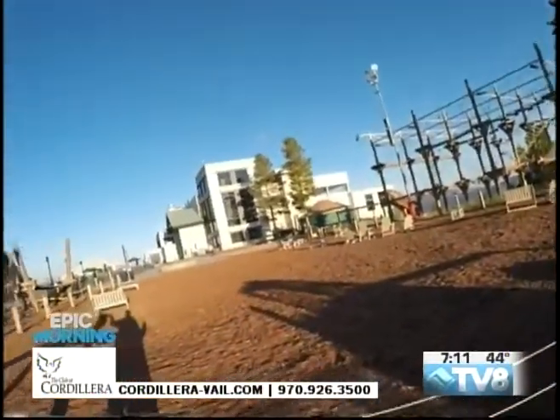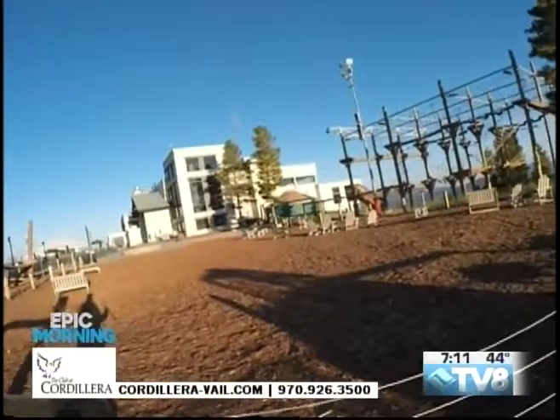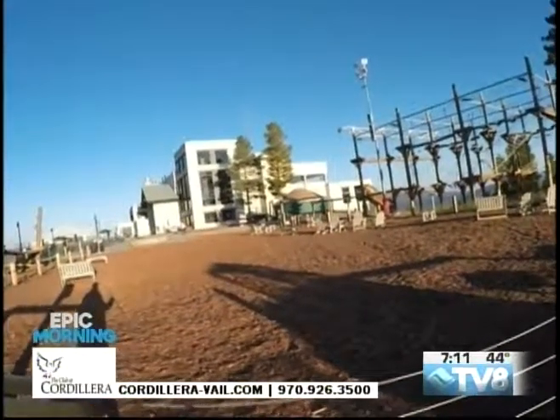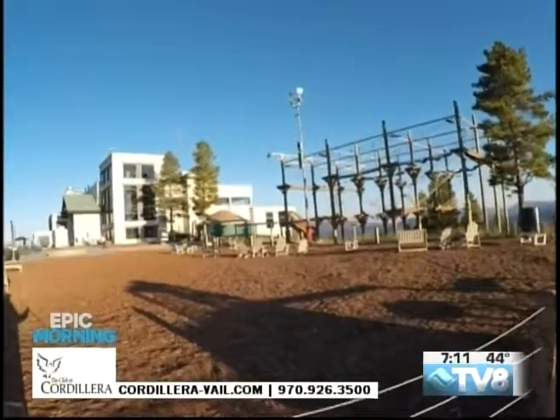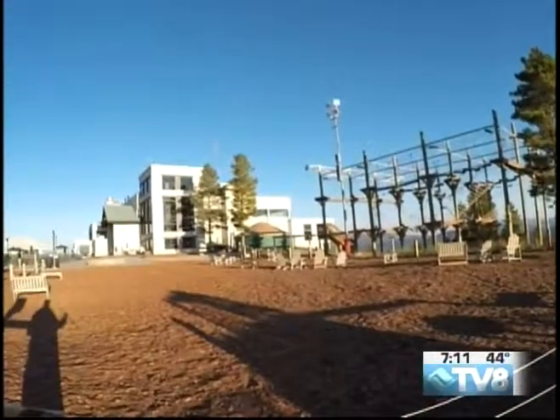Then we're going to venture into the back and go take a look at some more of Vail Mountain. This epic morning is brought to you by the Club at Cordillera. We're taking a quick break, then we have Dan Smith with Vail Mountain Rescue in the studio. We'll be right back.